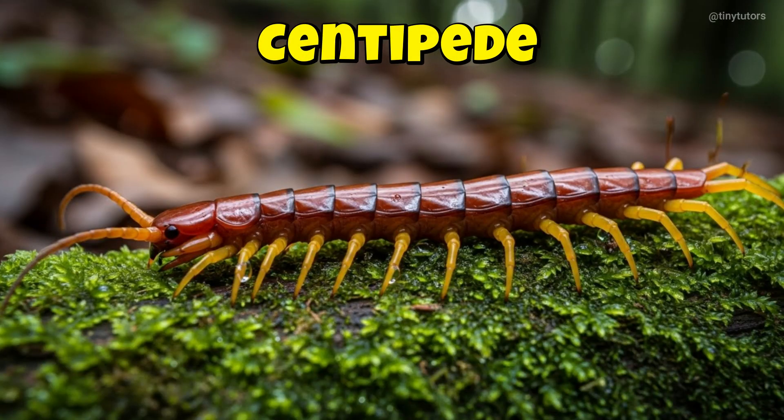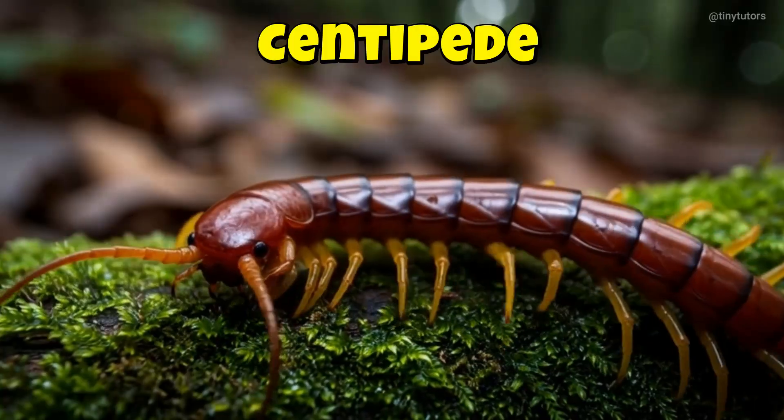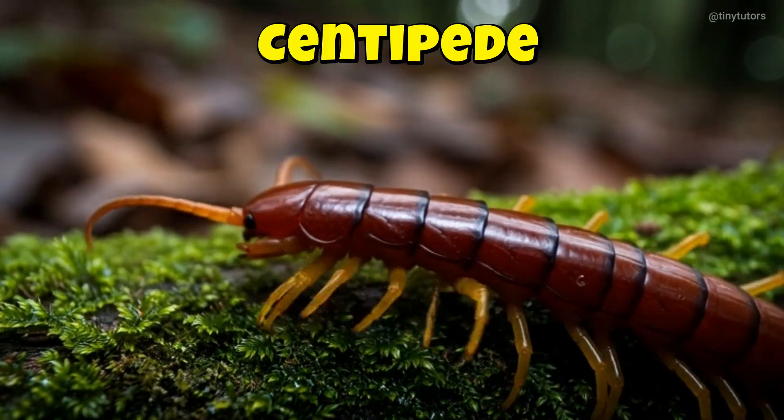This is Centipede. Centipede moves fast with its many legs. It hides under rocks and logs during the day. This is the Centipede.